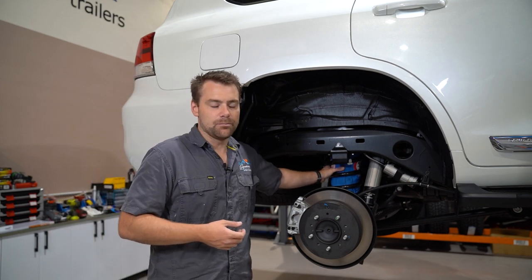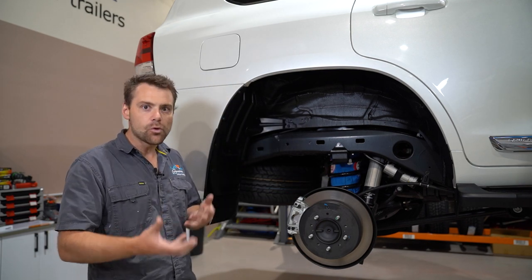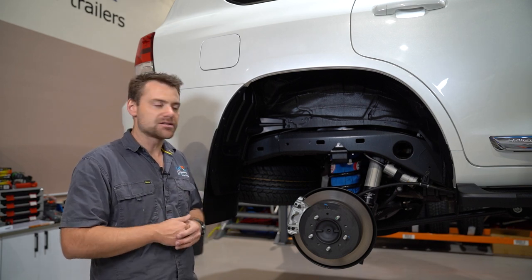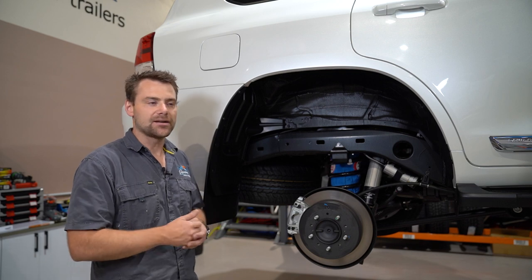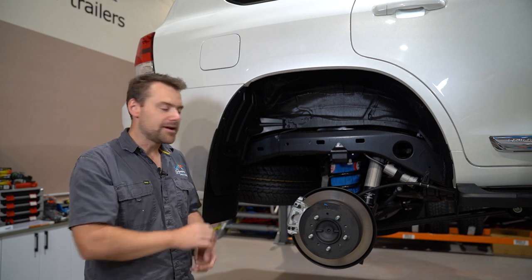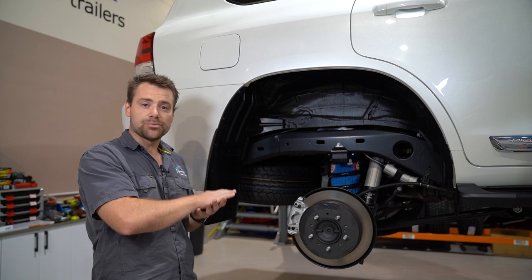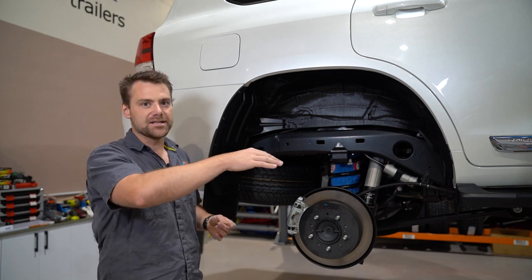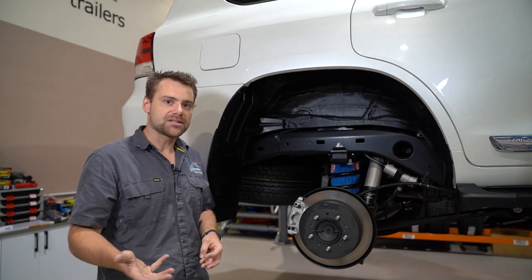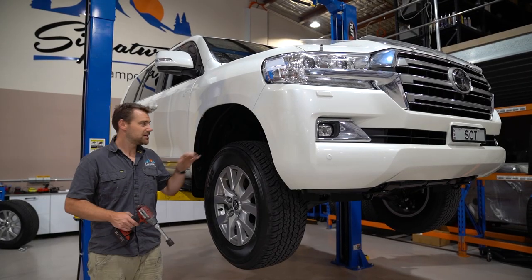We've also gone the Airbag Man Coil Helpers. The reason for that is when we throw a van on, we can be towing all sorts of different tow-ball weighted vans — from our biggest van at over 200 kilos down to our little deluxe suit at about 100 kilos. The weight we're carrying on the back of this car can vary greatly. The Airbag Man Coil Helpers let us adjust the pressure within those bags, which means we can always have the car sitting flat. So when we're travelling thousands of kilometres at a time, we know we're going to be travelling safely — the car's going to be nice and level and sit on the road very comfortably.